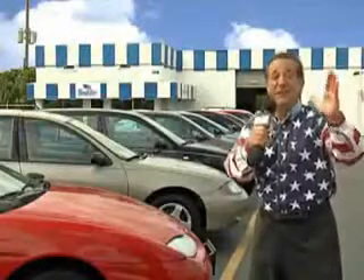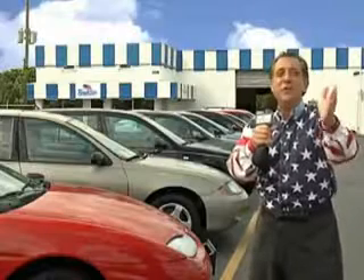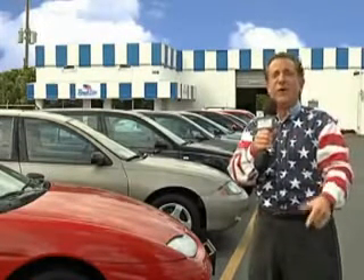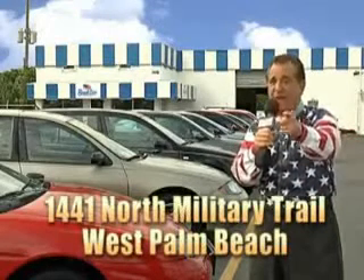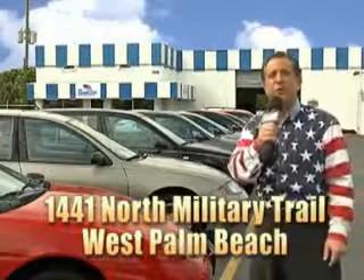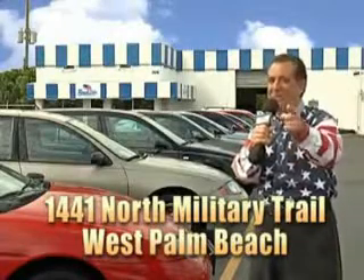Well, my 15 minutes are up, but I could go on for another hour or more. Believe me, we have a huge selection of cars, trucks, vans, and sport utility vehicles here at Beach Cars. And as you can clearly see, we price to sell. We don't care if you have no credit or even bad credit — we're going to finance it right here at Beach Cars so you can drive it home today. That's Beach Cars at 1441 North Military Trail between Okeechobee and Belvedere right here in West Palm Beach.